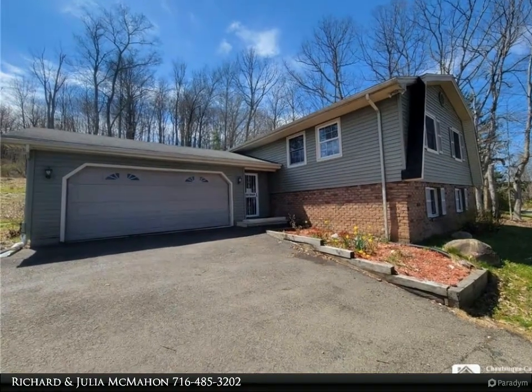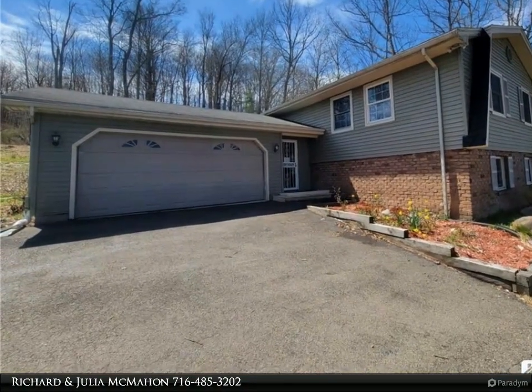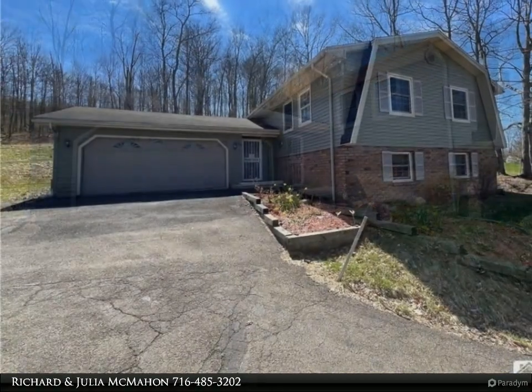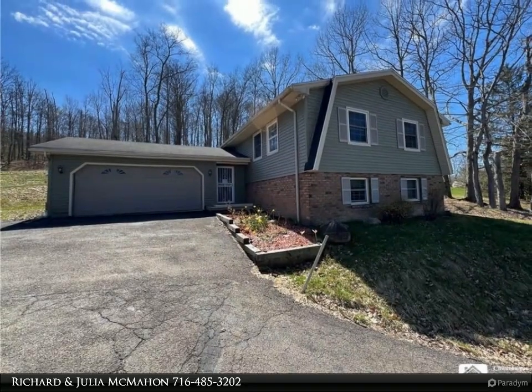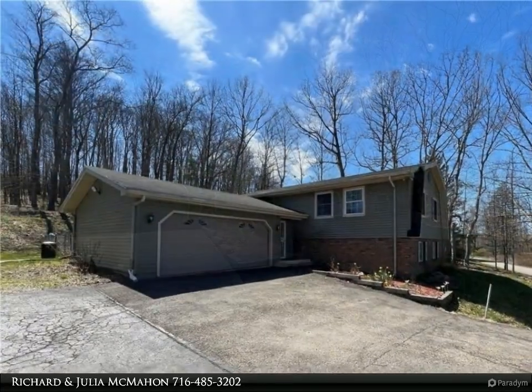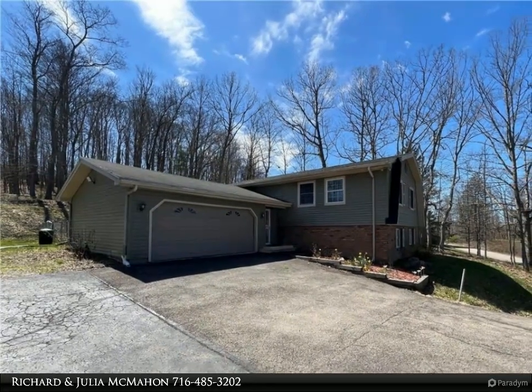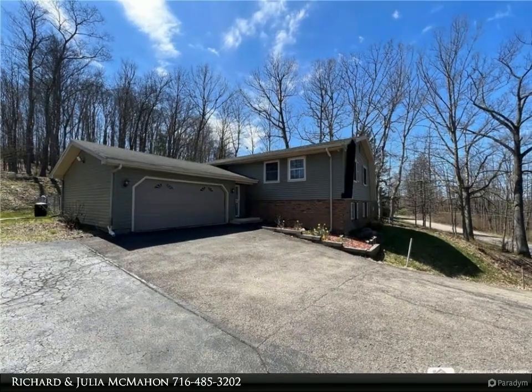This Real Estate Advantage property video is presented by Richard and Julia McMahon. Serene country setting, this modern home beckons with its inviting open floor plan. Discover a seamless blend of living, dining, and kitchen areas adorned with gleaming hardwood floors and large windows with natural light, offering picturesque views of wooded surroundings.